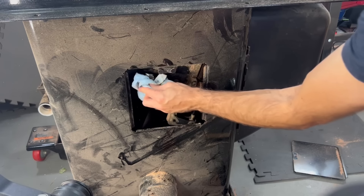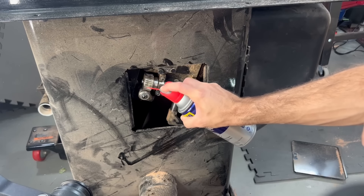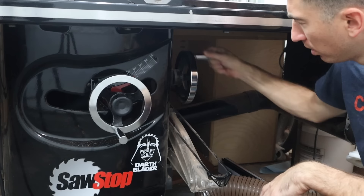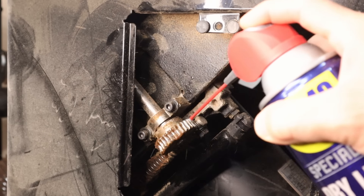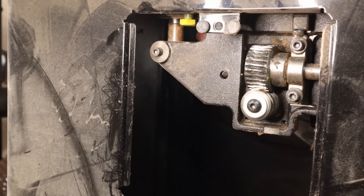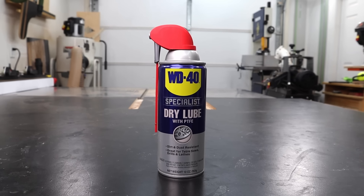One of the big advantages for a dry lube is corrosion protection, which matters in a non-climate controlled garage like this one. And it does not attract dirt or dust — clearly an advantage for me based on my track record. I might actually be able to use my table saw without fighting it now. So if you're well behind on your own maintenance, check out this dry lube for some next level lubrication with no mess. There'll be a link below to purchase.